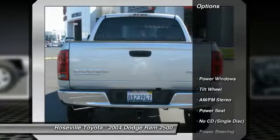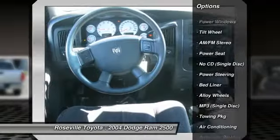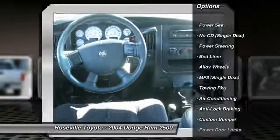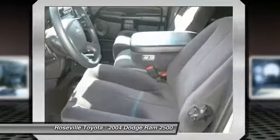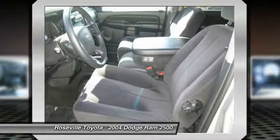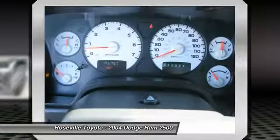Here are some of this vehicle's great options: anti-lock braking system, dual front airbags, front air conditioning, power steering, alloy wheels, cruise control, AM-FM stereo radio, power door locks, bed liner, and MP3 playback stereo.